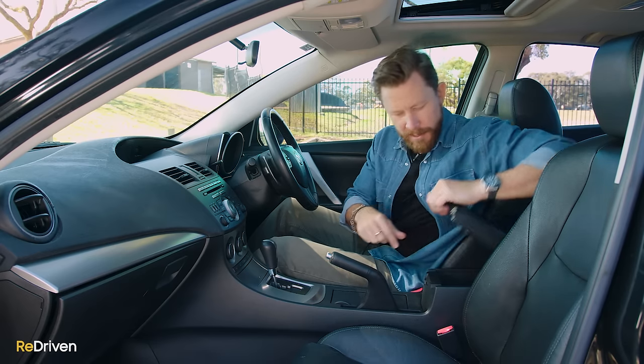As far as negatives go, there are plenty of people that complain about excessive road and tyre noise in these things. And yeah, I know what they're talking about. There is a lot of road and tyre noise in this car. You either get used to it or you just end up with tinnitus and then you can't hear it at all anyway. Also, there are a few little odd rattles and squeaks here and there, but this many Ks on it, this many years old — that's to be expected.